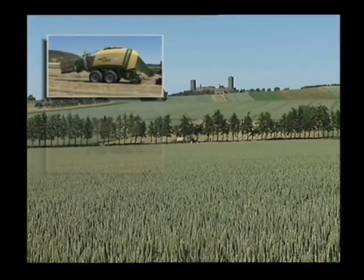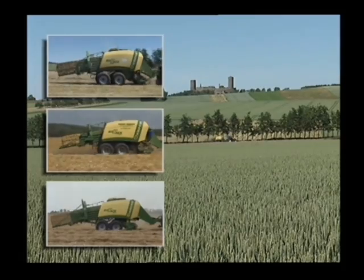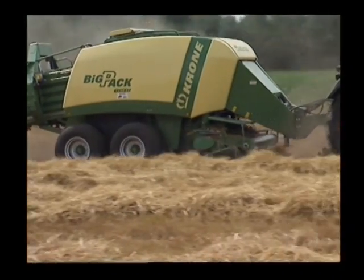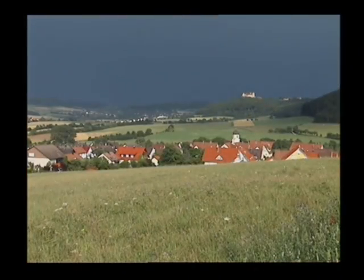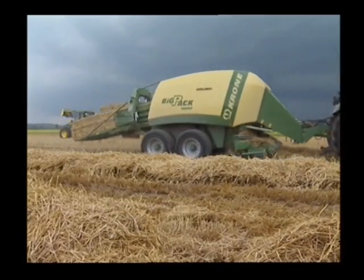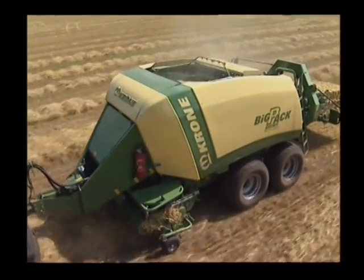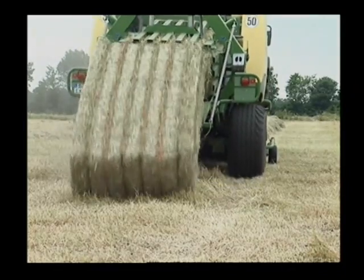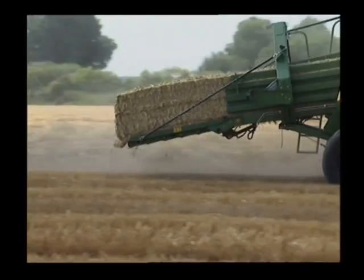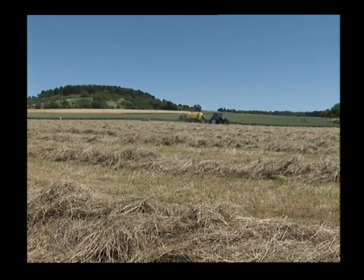Krone BigPack 890, 1270, 1290 — the winning team. Buying these machines buys you experience and expertise. Farm work is subject to countless conditions; what counts is dependable machinery and high uptime. No problem with Krone. Based on a variety of user requirements, Krone offers a comprehensive range of balers of various chamber dimensions — Krone big balers pack it in.